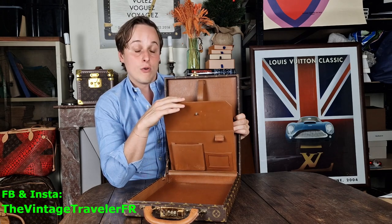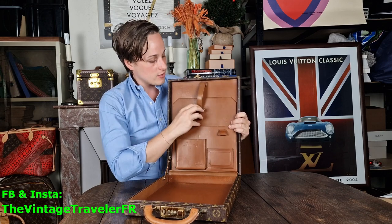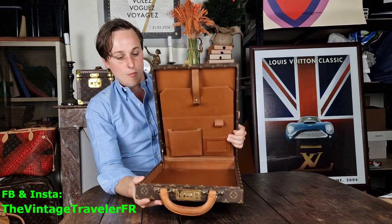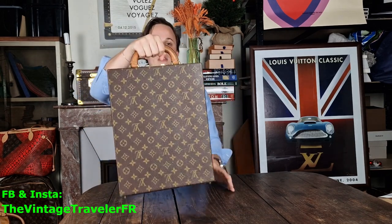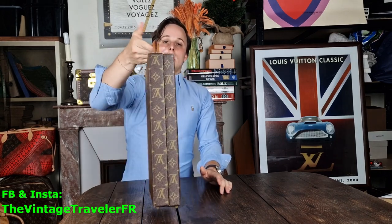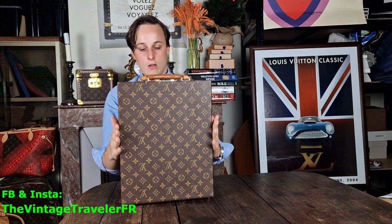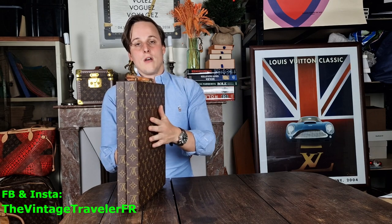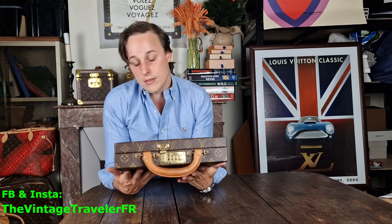1981 means it's one of the first date codes, so finding an item like that is really special. You close it easily and carry it by the handle. It's really light — the edges are hard while the body is soft, making it super resistant and easy to use.